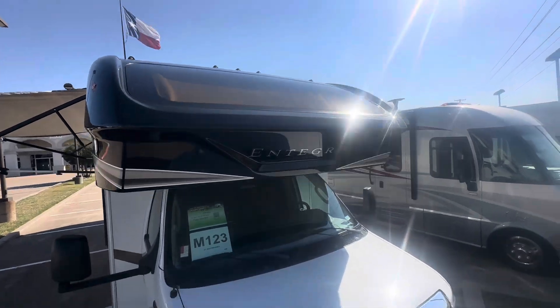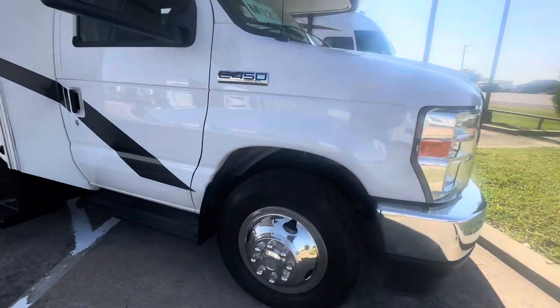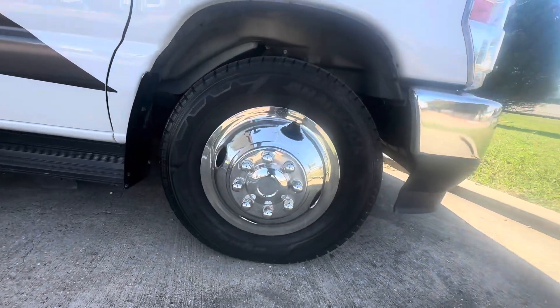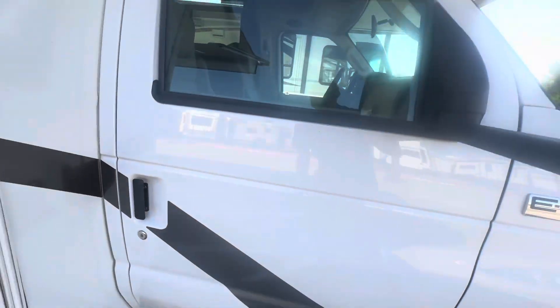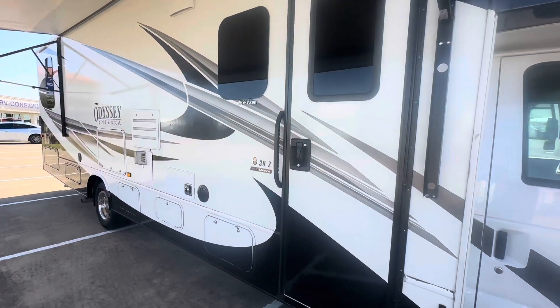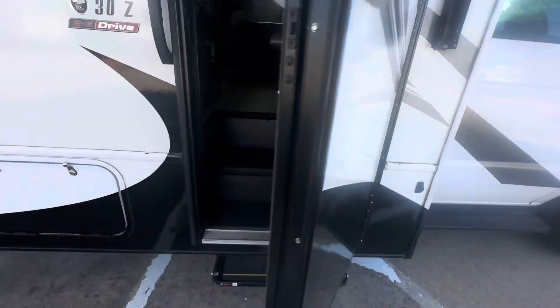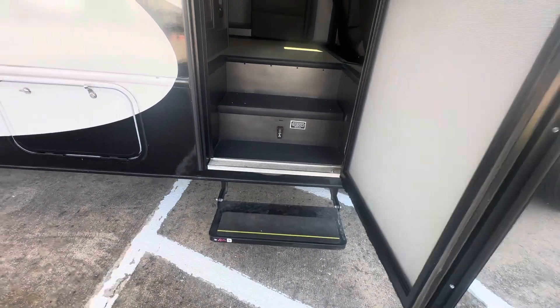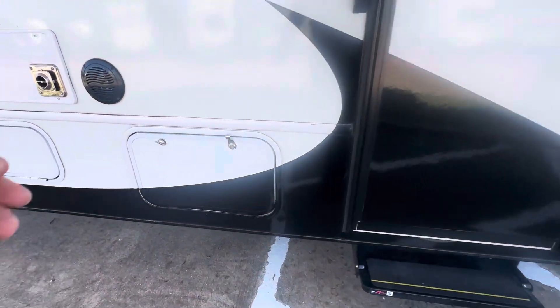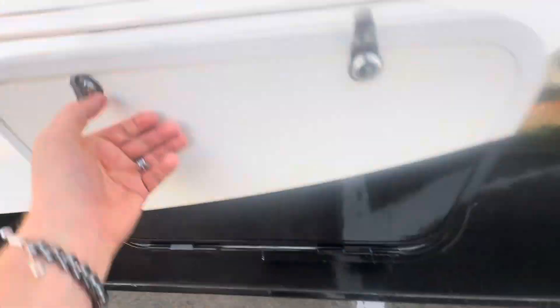It's got the big picture window up front, no cracks or dings in the windshield. Tires are original with a lot of tread remaining at only 8,000 miles. Electric awning with LED lights, side cameras, and an electric step. There's also a solar panel on the roof.